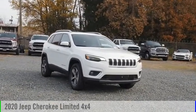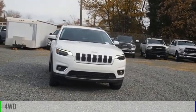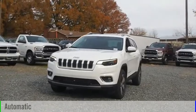We are pleased to show you the 2020 Cherokee. This vehicle is powered by a four-wheel drive, six-cylinder, 3.2-liter engine, and comes with an automatic transmission.